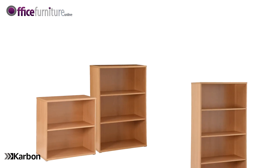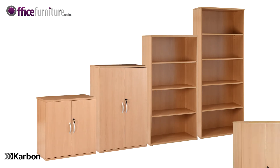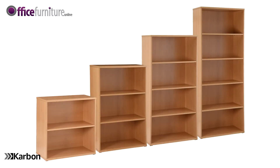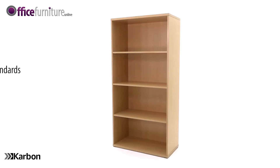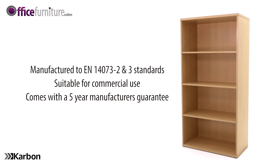Karbon office bookcases are available in a selection of heights and can be used alongside Karbon office cupboards for a complete modular system. These bookcases are available in beech effect and white color finishes. Karbon bookcases are manufactured to EN 14073 parts two and three standards and are suitable for commercial use.